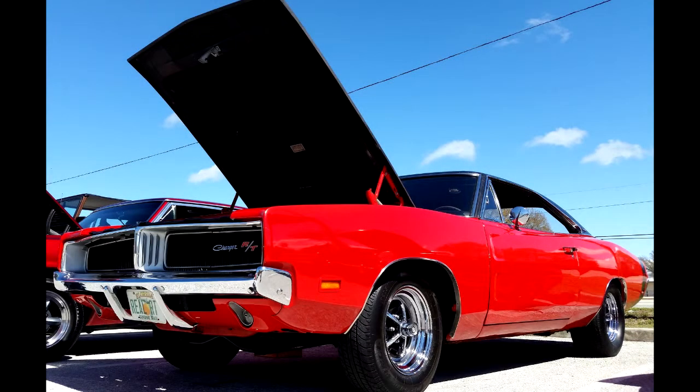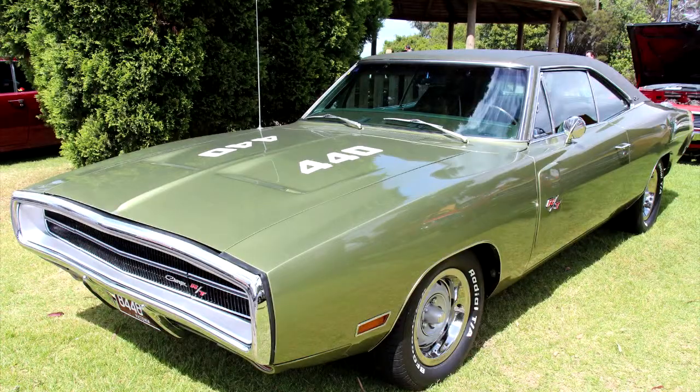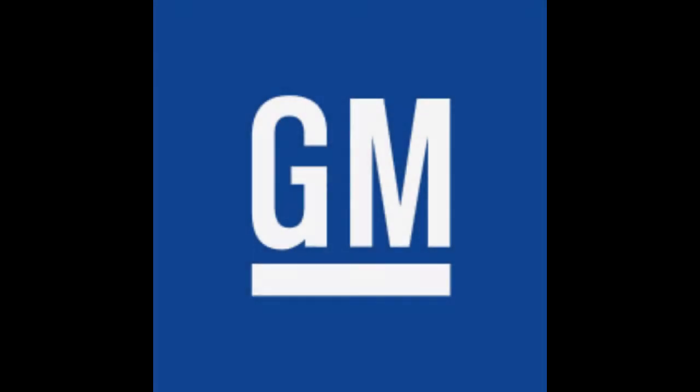For 1969, the Charger switched to a rectangular side marker light and a split grille. Finally, in 1970, the Charger got an oval front bumper.